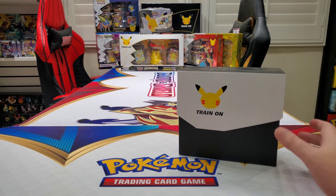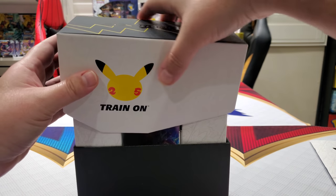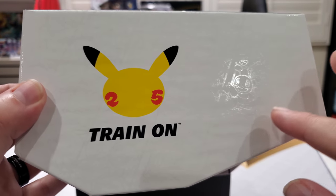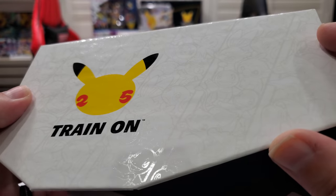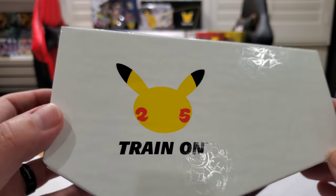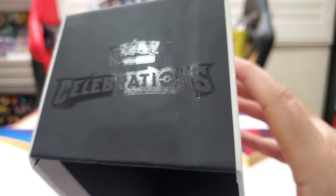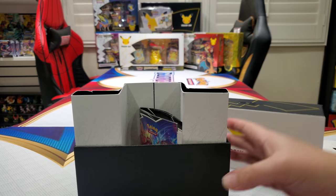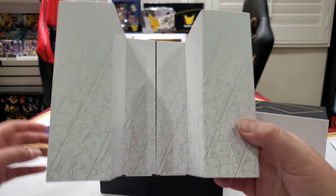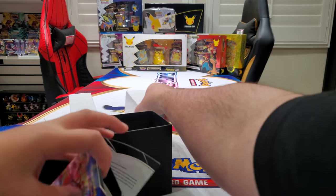Back to the box — it feels so cool. We have the Train On logo here. You can see the silhouettes of all of them — it's very faint, almost like white paint on white. The Celebrations logo on the side and the Train On logo on the back. First things — we're going to take out the divider, the separator. You can use this as a little backdrop if you want to hold up your cards. And you got the book.